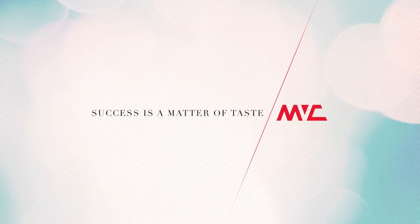Anyone who knows me and knows MVC knows how much I enjoy a creative challenge. For any agency, there's really no greater challenge than doing its own work. And so, I am very proud to introduce to you our new website.